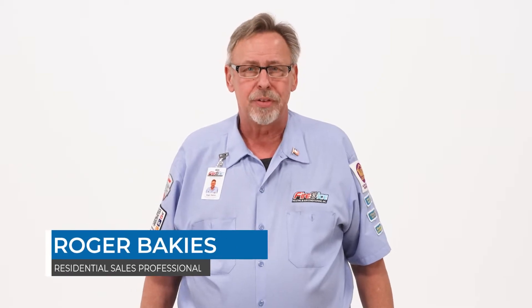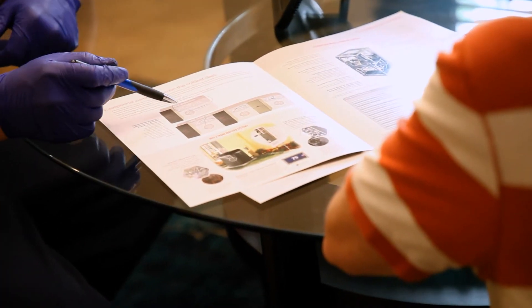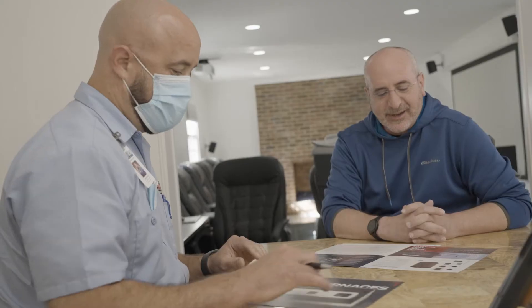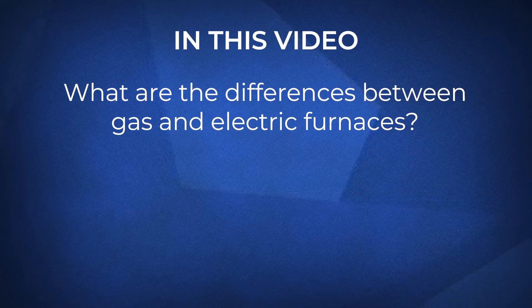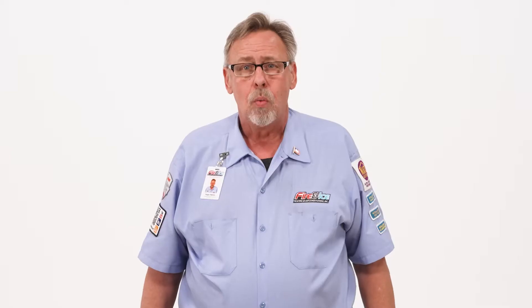Hi, I'm Roger with Fire and Ice. Deciding which furnace can seem like an almost impossible endeavor. There are so many different options, not to mention features. But one of the first questions we get asked is, which should I get — gas or electric? In this video, we'll go over the differences between the two furnace types, who should consider which, and take a quick look at their costs. We hope you'll better understand which type of furnace is right for you by the end of this video.